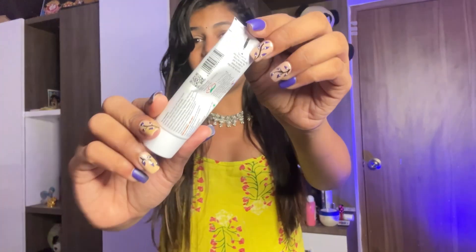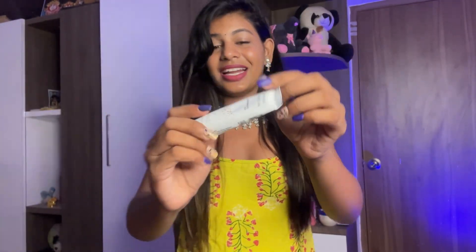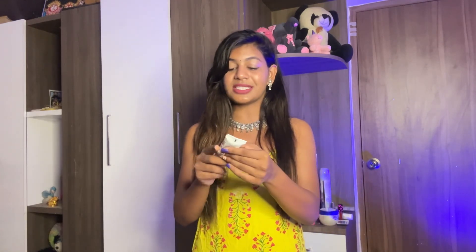I'm going to show you the product now. I used it for one week and the result is very good — I feel like it is actually working, and I'm making this video to share that with you.